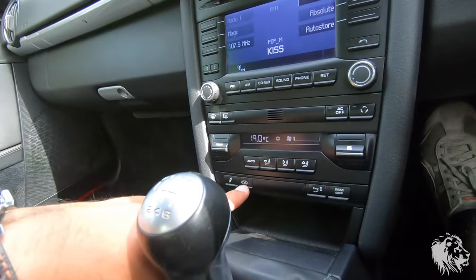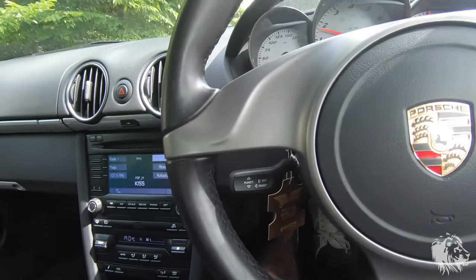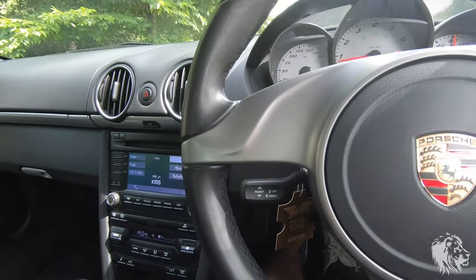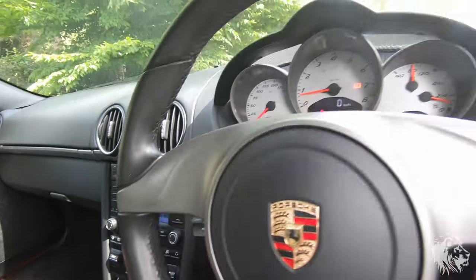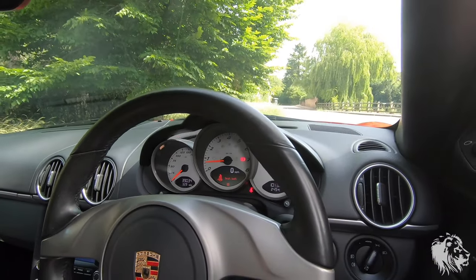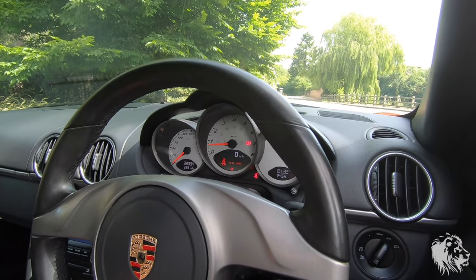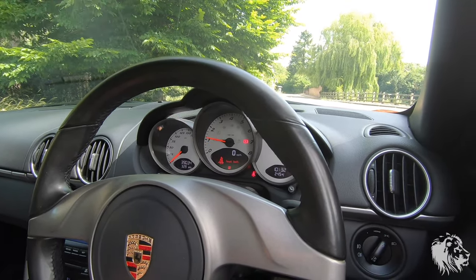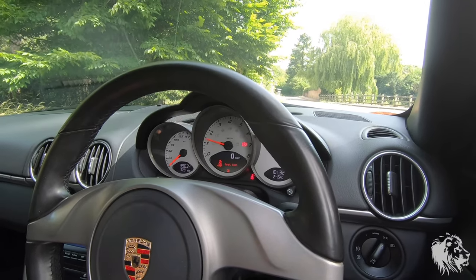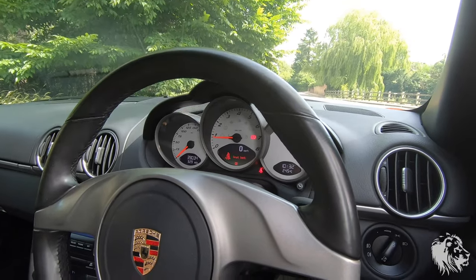It has the switchable sports exhaust. Let me start it up actually, because it absolutely sounds awesome. So you can hear it just purring away, and then when you press the exhaust button it sounds a little bit more — and then this is it closed. So it gives it a deeper resonance with that open.